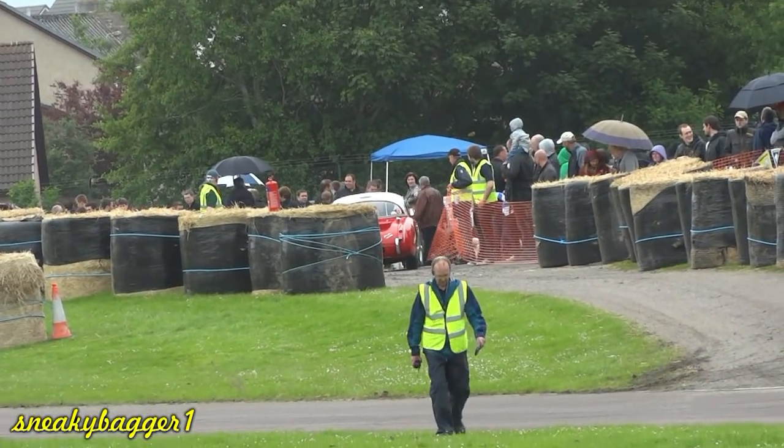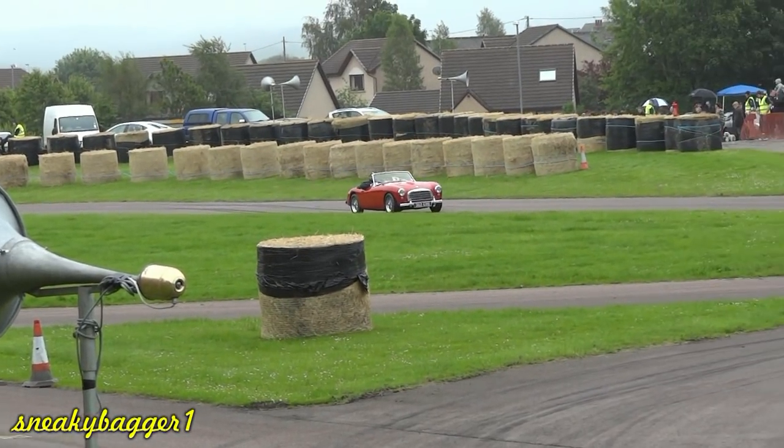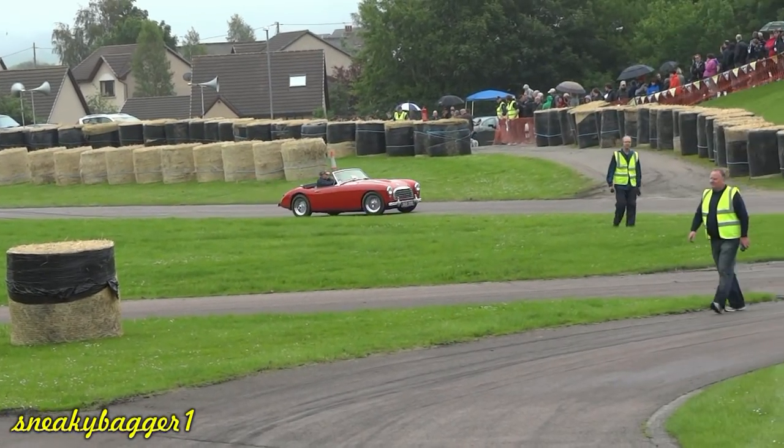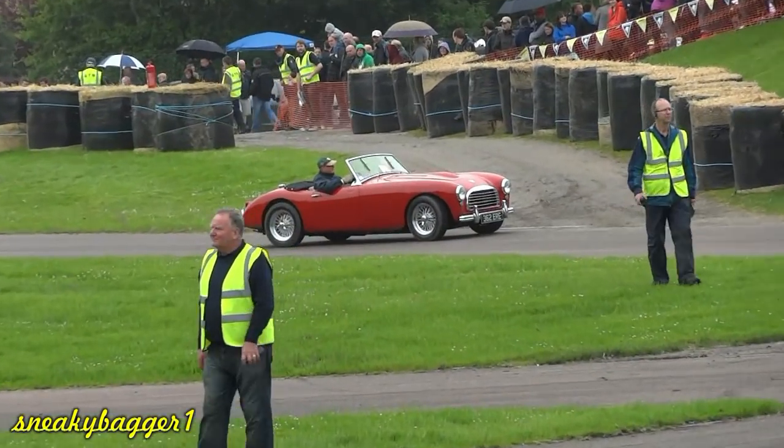Now we're going to have Tom O'Quartus' Aston Martin DB2 up against David O'Donnell in an Austin Healey 3000 Mark III BJ8.